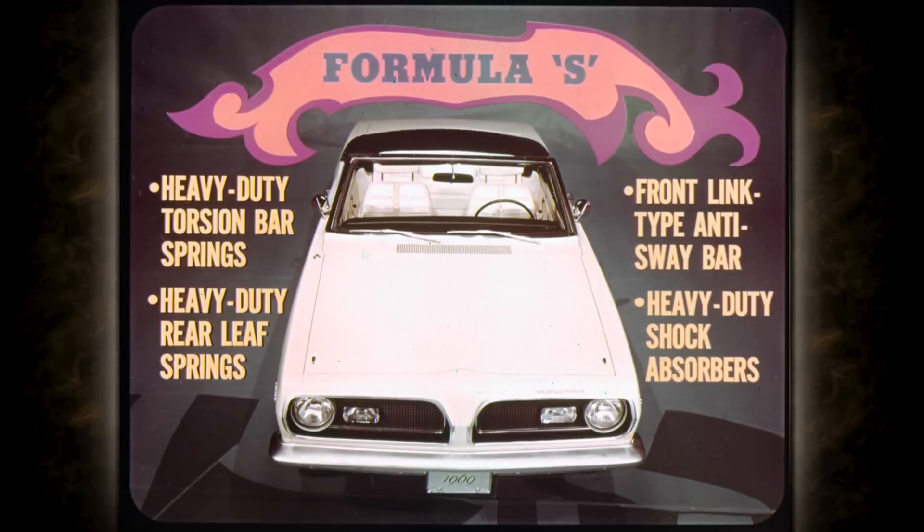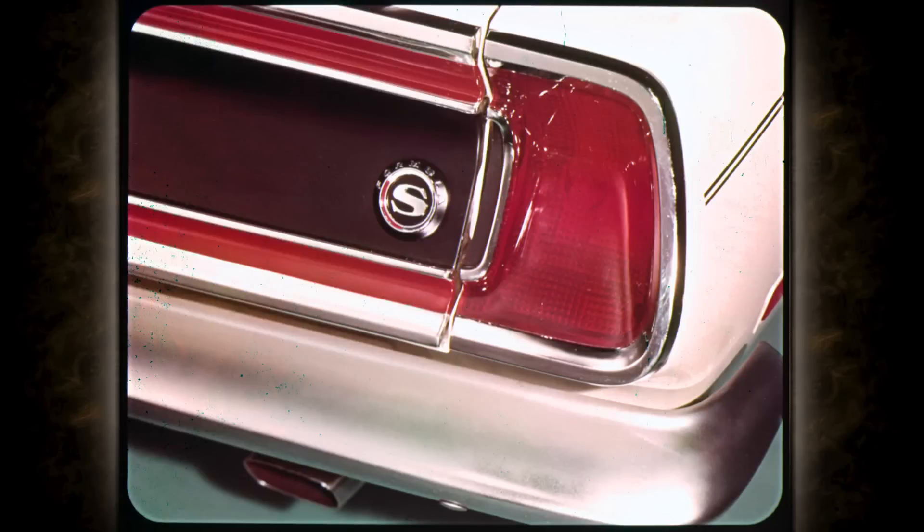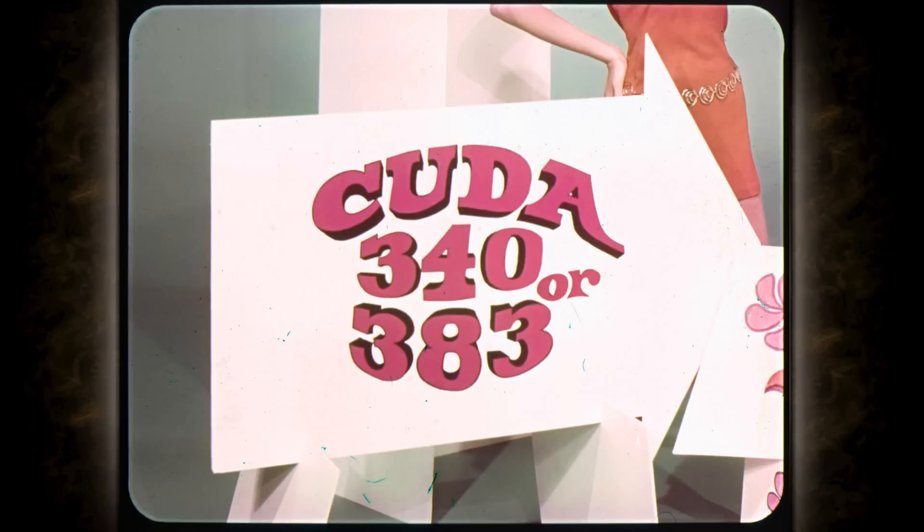Formula S includes your choice of the 340 V8 or the optional 383 Super Commando V8. There are heavy-duty torsion bar springs and rear-leaf springs, a link-type anti-sway bar, and heavy-duty 1-inch diameter shock absorbers to keep the car on the level anywhere. These wide-boot red streak tires and special heavy-duty J-rim wheels hold the Formula S Barracuda tight on the pavement for safety. To round out the package: this handsome Formula S medallion, black paint treatment on the grille, black applique on rear deck, and dual exhausts with bright chrome exhaust tips.